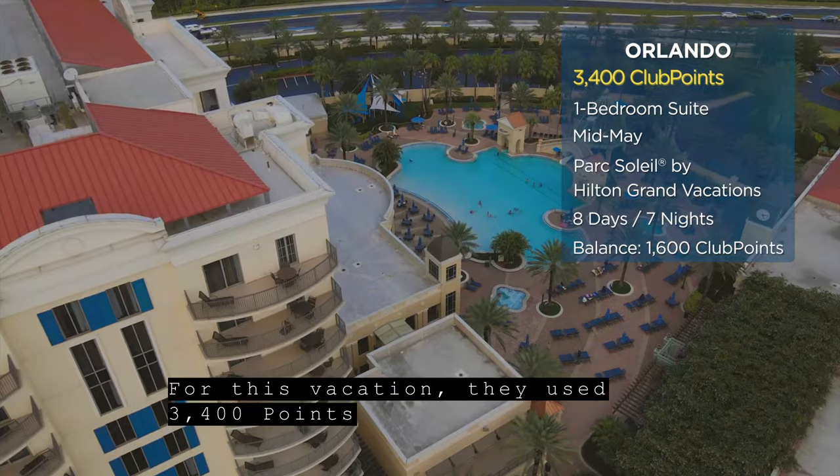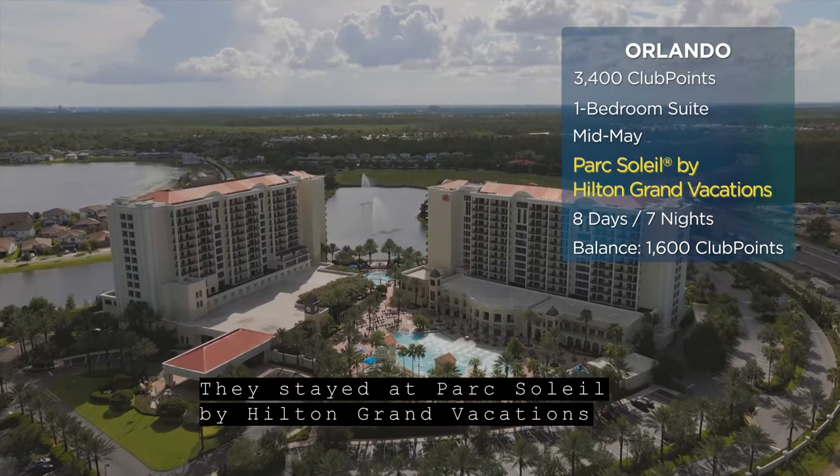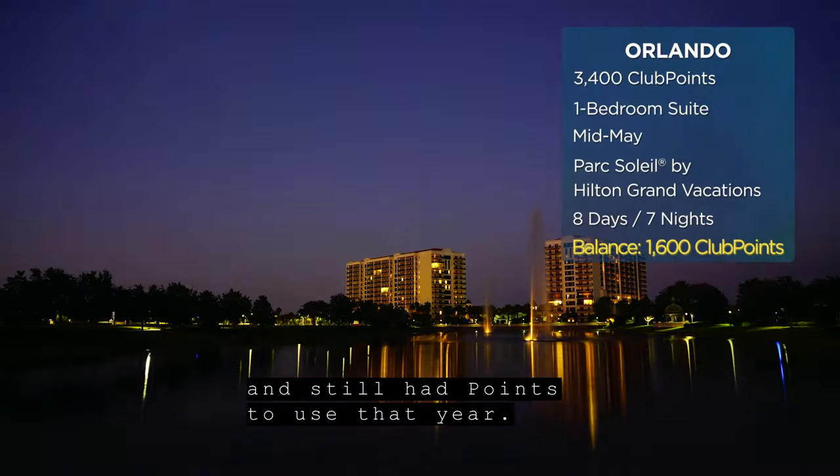For this vacation, they used 3,400 points for a one-bedroom suite in mid-May. They stayed at Park Soleil by Hilton Grand Vacations for 8 days and 7 nights, and still had points to use that year.